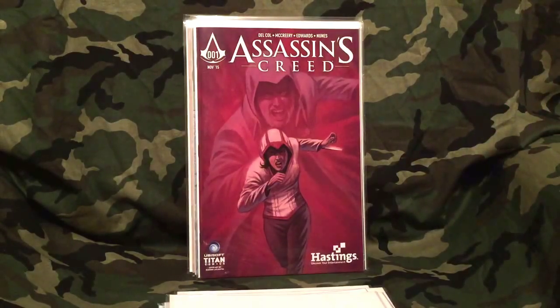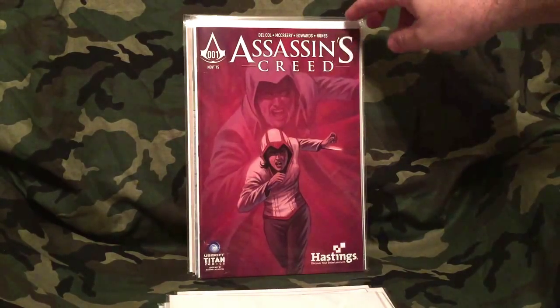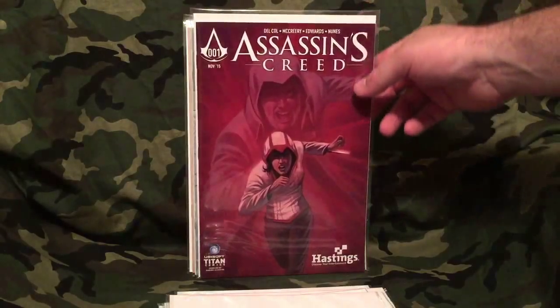I love this franchise of video games — I've played almost all of them, all the regular console games, and I've even played the PS Vita Assassin's Creed game. This is the Hastings variant. I have not read this comic yet, but if it's as good as the video games it'll be stellar.